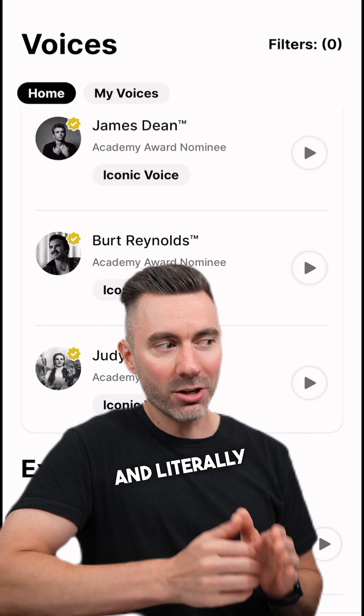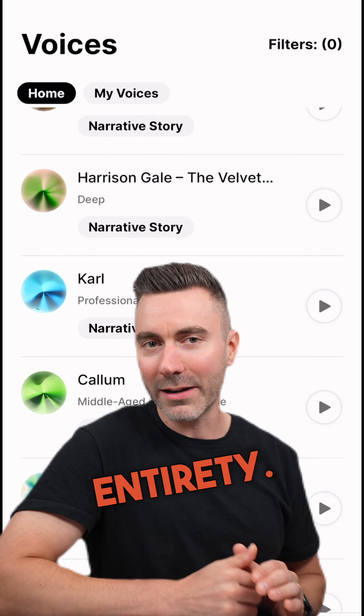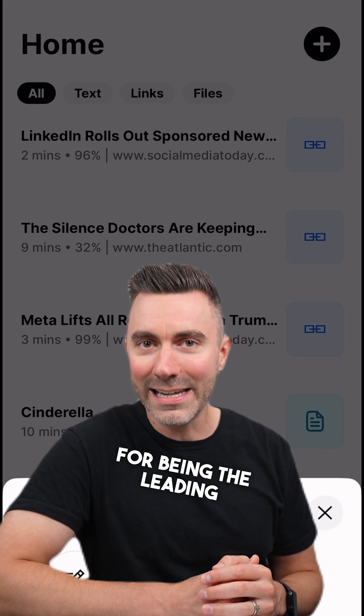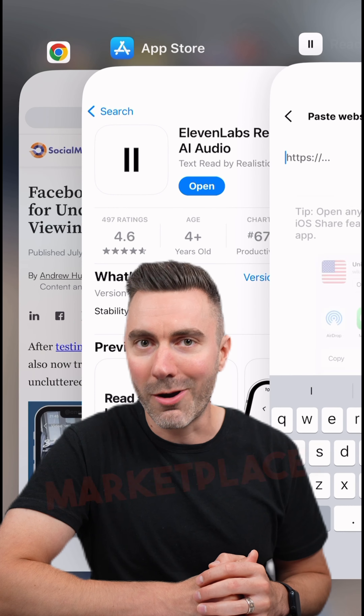It will read you the article in its entirety. Eleven Labs, the company that made the app, is best known for being the leading AI voice synthesis tool in the marketplace.